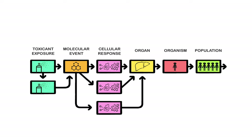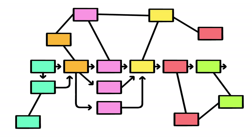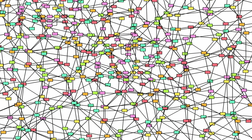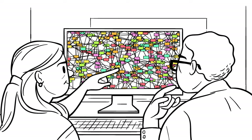We collect this information in a computer database and link it all together to make a virtual representation of the interactive pathway. We combine this information with other research and put it all together in a common database to create a collection of biological pathways — a virtual network that demonstrates how the chemical affects our biology.